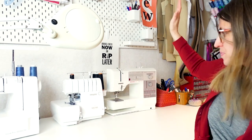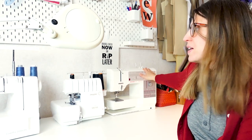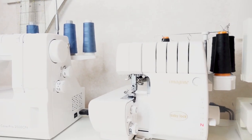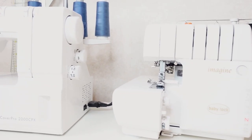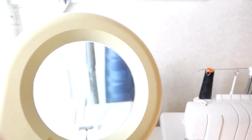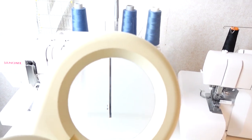Here is my sewing table — it stores three different machines: my sewing machine, which is the Berlina 1230, a vintage one; my serger, which is a Baby Lock Imagine, a really good serger; and last, I also have a Janome 2000CPX coverstitch machine.